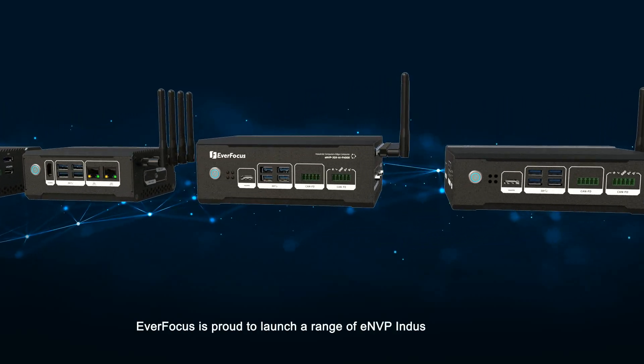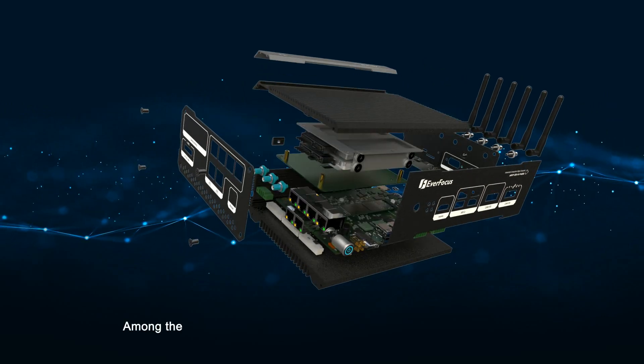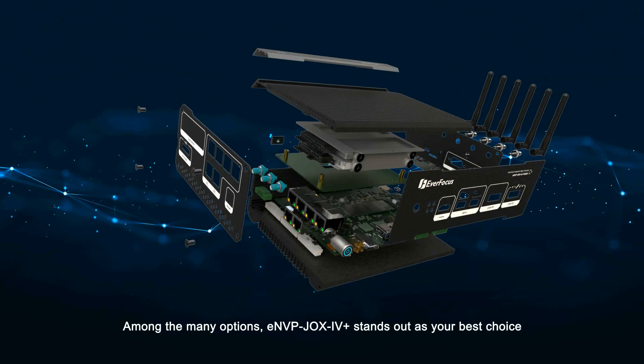Everfocus is proud to launch a range of eMVP industrial computers. Among the many options, eMVP JOX IV Plus stands out as your best choice.